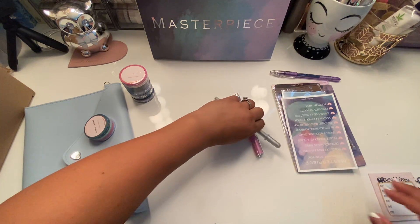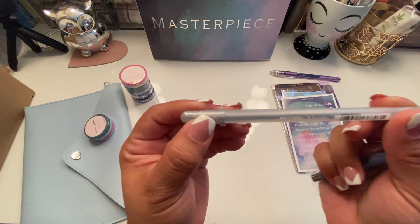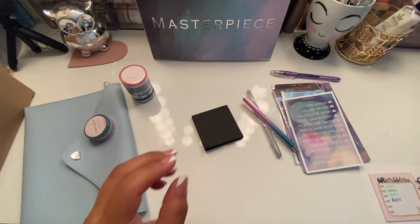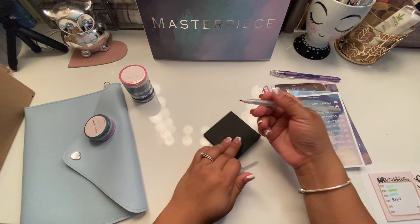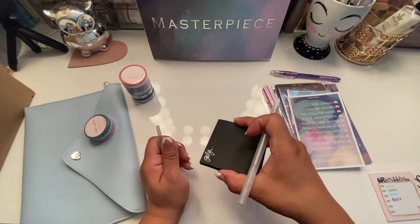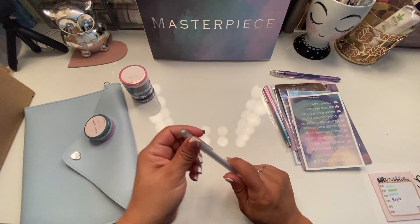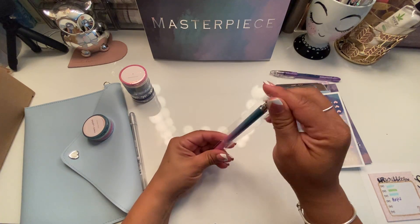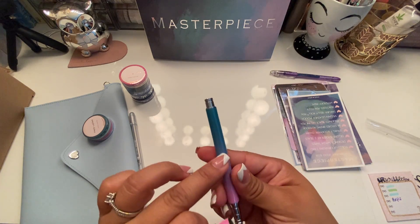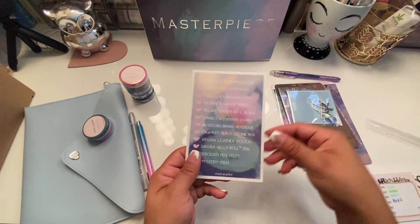Here are some more pens. Here's a jelly pen — I love jelly pens. I have black notepads and black post-its, and these jelly pens are great for those. And another pen — this is their gel pen in silver. It's an ombre from pink to teal, very heavy, very nice. I like these pens.